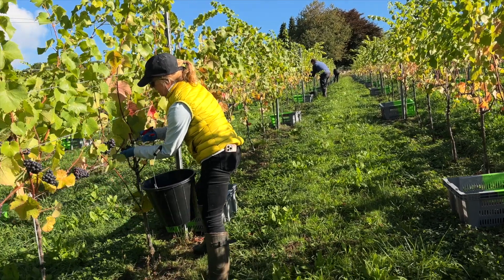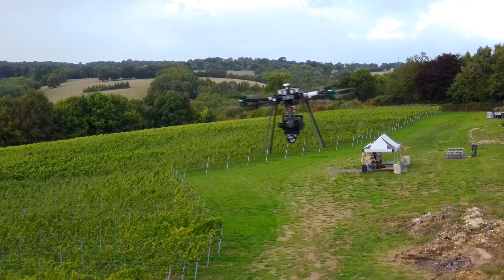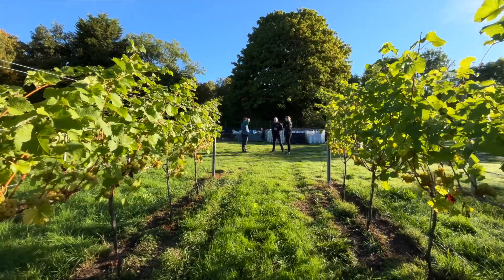We're now just coming into picking season. We've had different types of drones doing different types of scanning and sensing of both the canopy and the vineyard itself, and understanding what is going on within the soil.